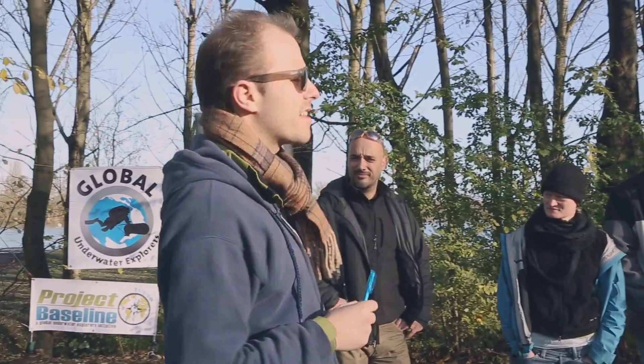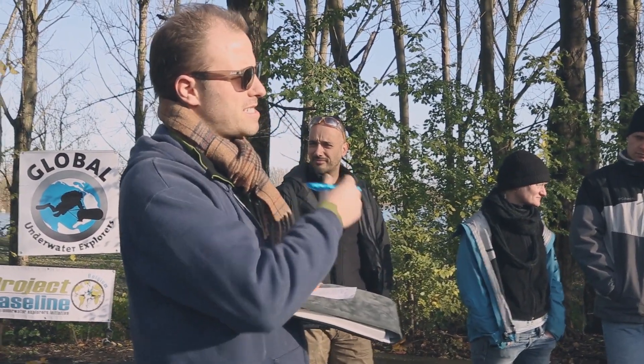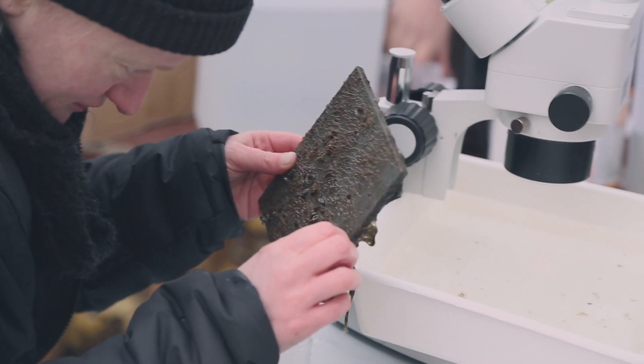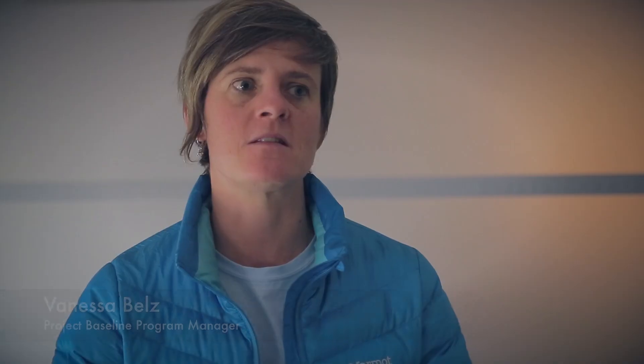Today we're going to retrieve the settle plates. There are four plates — we'll bring them up, take samples from them, put two back, and place two new ones. Settle plates are plastic plates that hang in the water for three months, after which we take them out, put them under a microscope, and check what species are on them. Settle plates provide a really good early indicator of invasive species, so the team can alert the proper authorities once identified and take preventative measures before it becomes a problem.